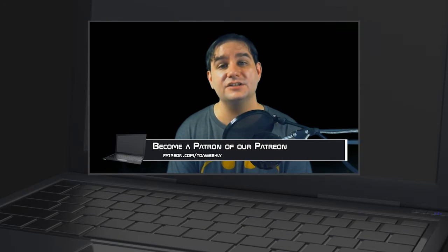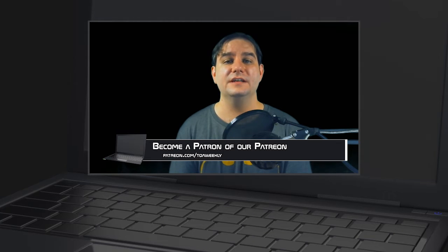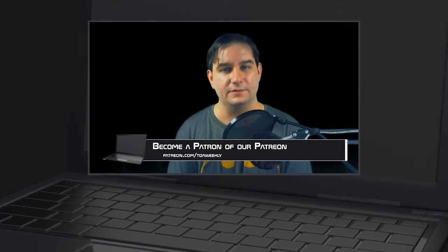If you want to make this show better, go to patreon.com/tqaweekly and become a patron today. Patrons get these episodes 24 hours in advance of everyone. Thank you for watching and goodbye.